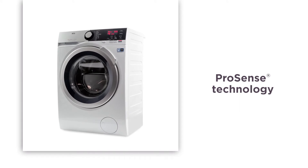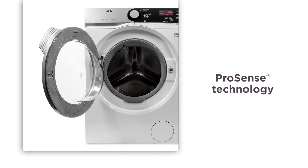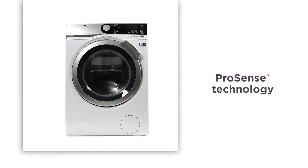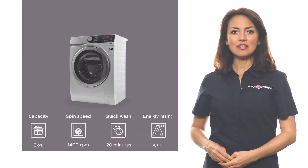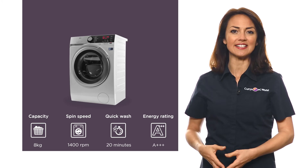ProSense technology automatically measures each load to adjust cycle time. This prevents unnecessary over washing so you can keep your clothes looking newer for longer. With an 8kg drum, this AEG washing machine will make staying on top of your laundry easy.